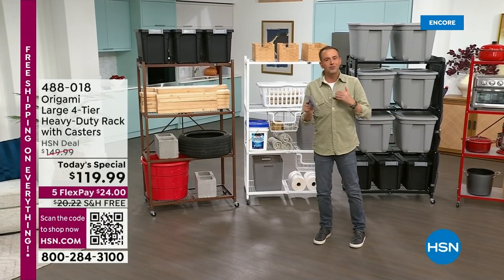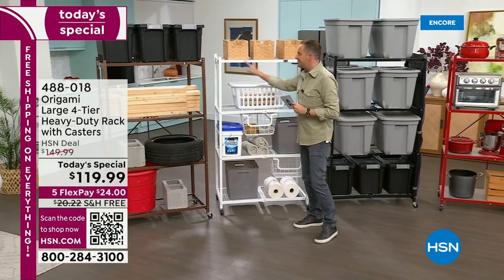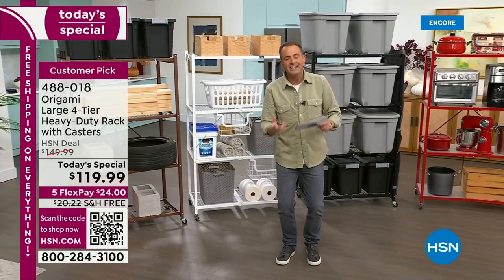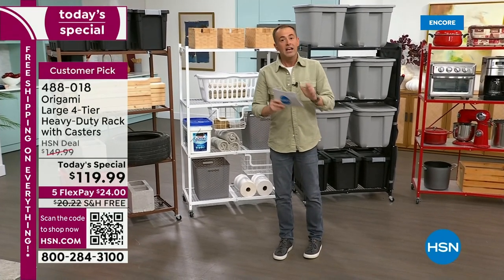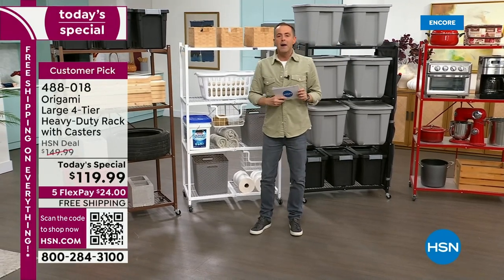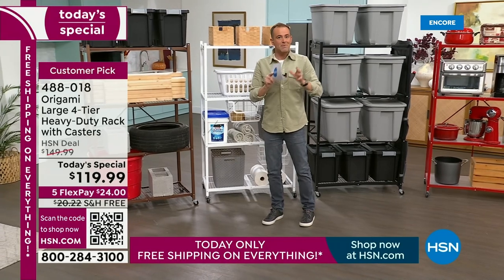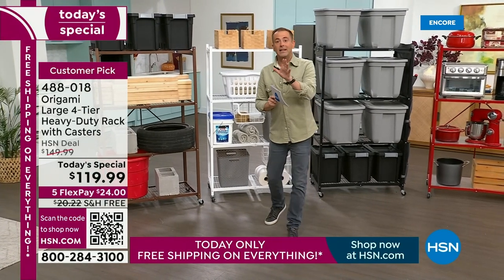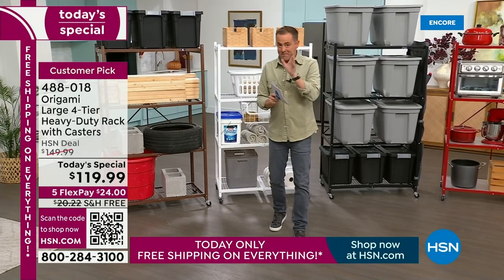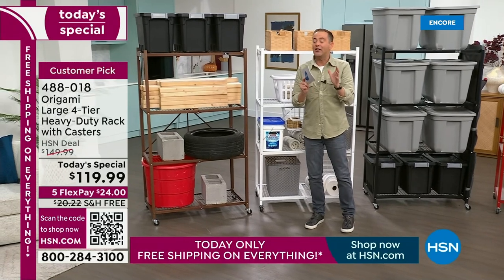Whether this is going to go in the garage or the storage unit, inside the house or outside the house, the powder coated steel and its ability to hold so much weight is what's made this the big success that it is. I said Zero Assembly — I mean it. Out of the box, this pops open. We're going to do free shipping on everything you see, which is a big deal when it comes to today's special, since a rack like this is not light.